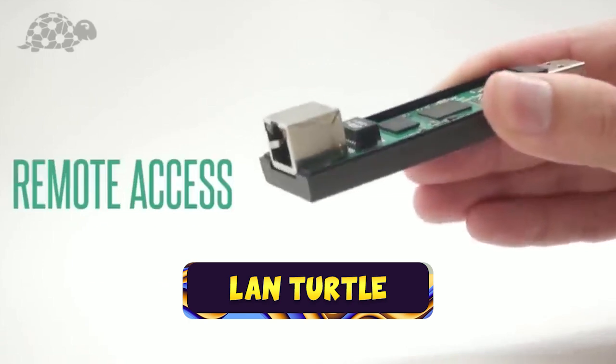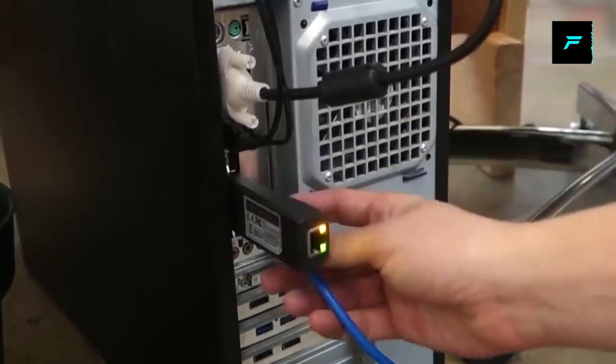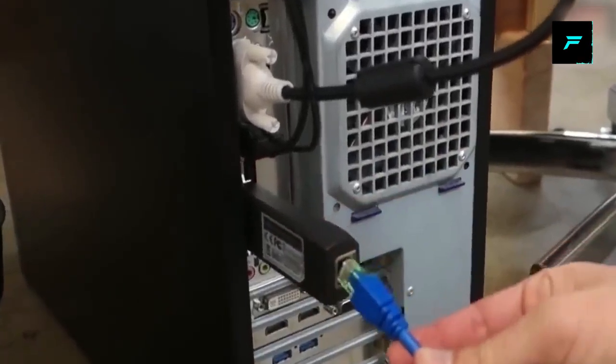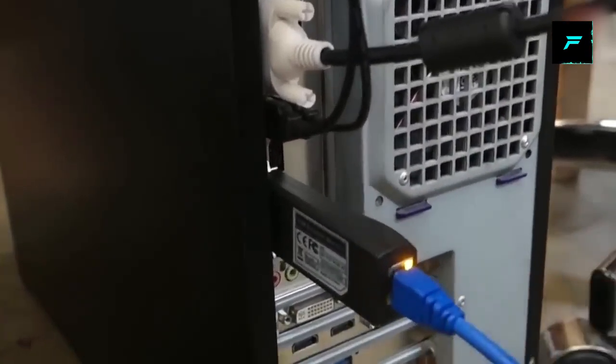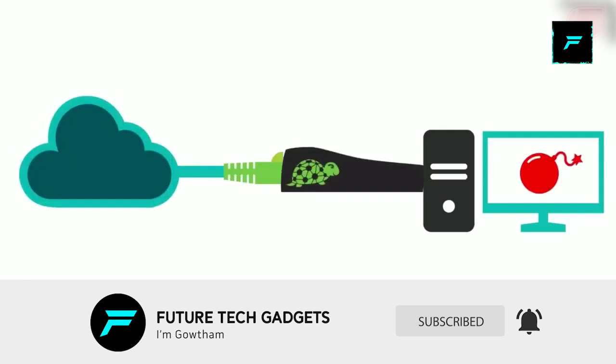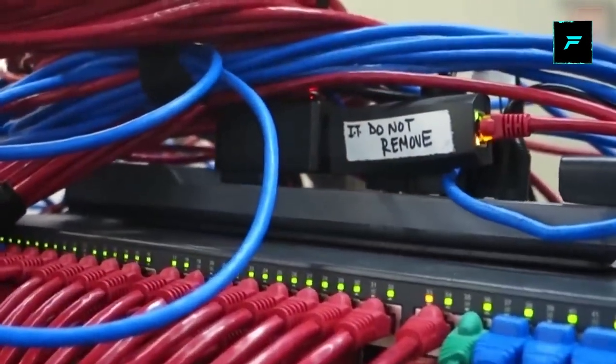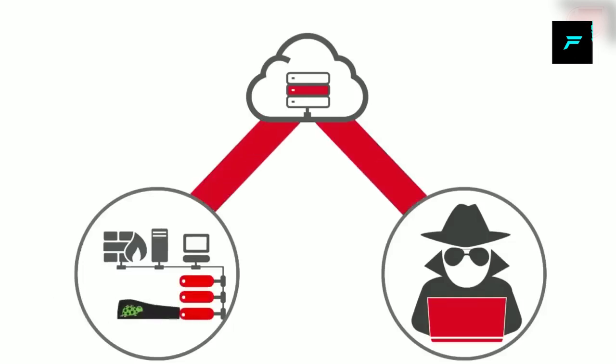Number 8: LAN Turtle SD. You can plug this into a USB port and hack passwords over the network. You can connect any device, hack system details, and retrieve passwords. It supports home server, cloud storage, and open VPN functionality.